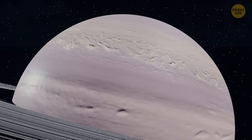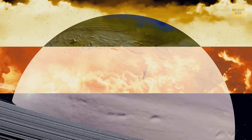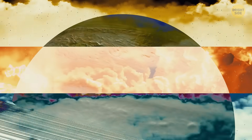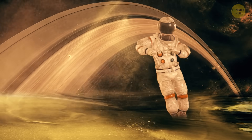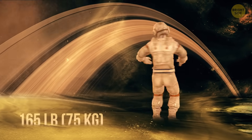The visible outer layer is made up of ammonia clouds. Under them, there are hydrosulfide clouds. And the innermost layer is made up of clouds of water. Even though Saturn is a gas giant, your weight wouldn't be very different here — around 165 pounds.